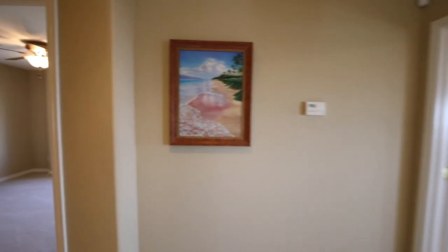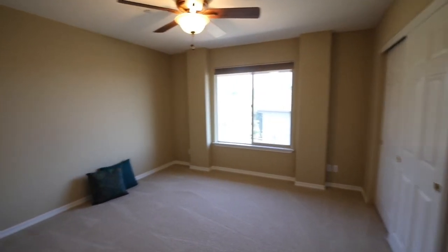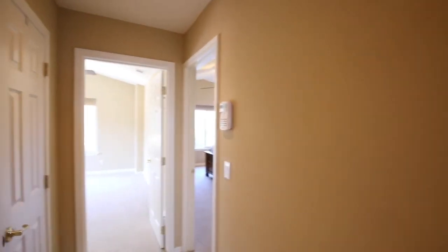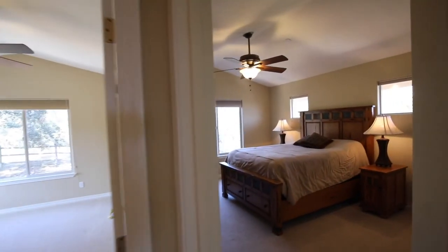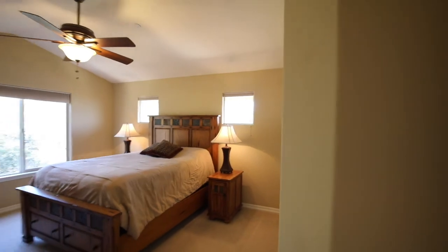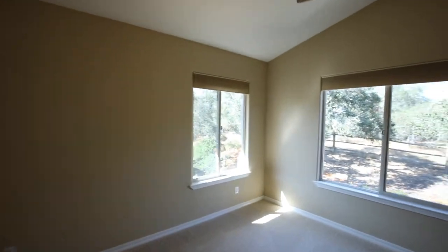Upstairs are the additional four bedrooms and two bathrooms. They're open and bright and each have their own ceiling fans. The guest bathroom has dual vanities and a private water closet. The upstairs bedrooms all have beautiful views of the oak trees that run along the perimeter of the property and extend into the open space beyond. The light filters in for an airy and inviting feel.